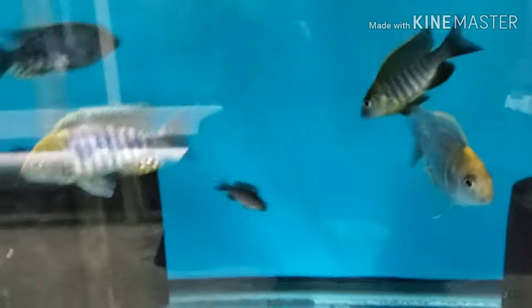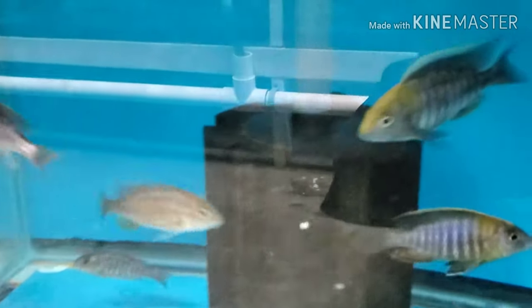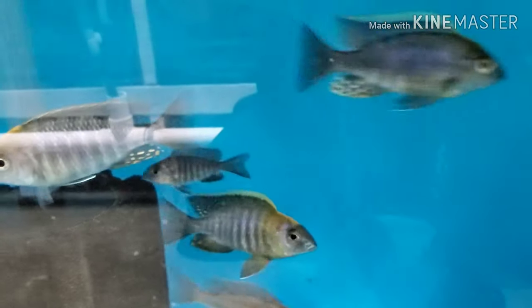Malandy sulfurhead peacocks — two-inch unsexed, three-inch males, three-and-a-half-inch males, four-inch-plus males. Have some females in here as well.